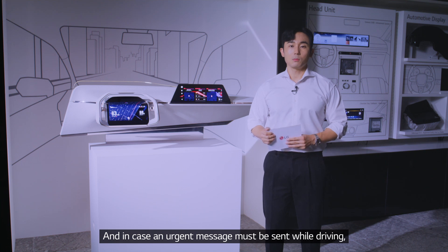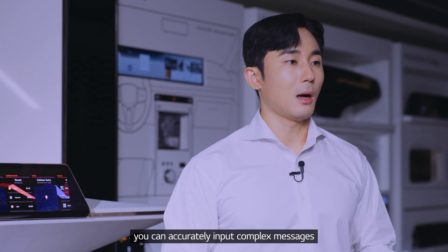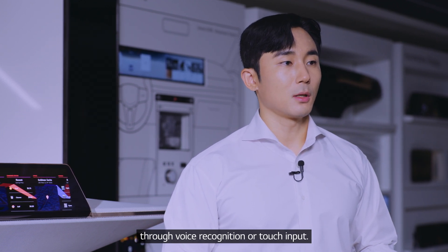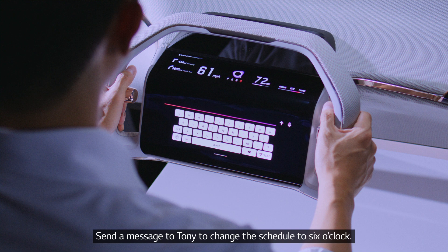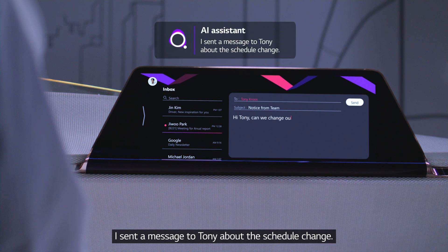And in case an urgent message must be sent while driving, you can accurately input complex messages through voice recognition or touch input. For example: 'Send a message to Tony to change the schedule to 6 o'clock.' The assistant responds: 'I sent a message to Tony about the schedule change.'